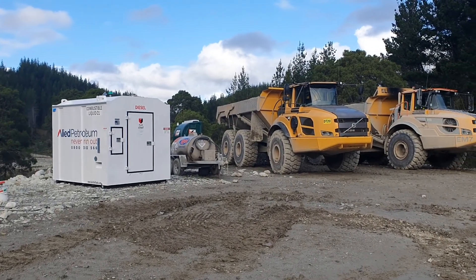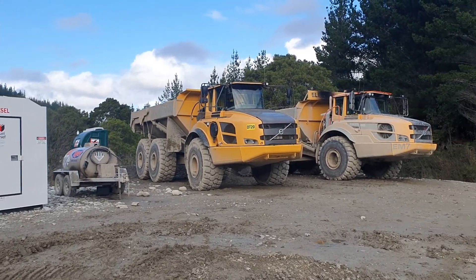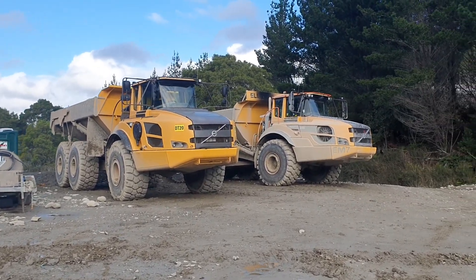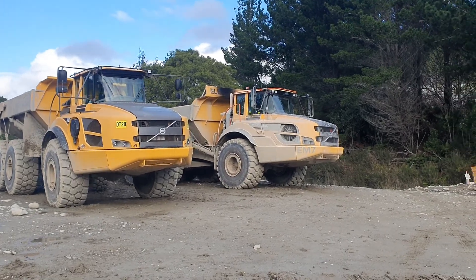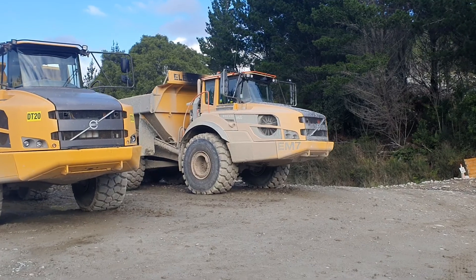Now some of you may recall 12 months ago when we came in and spent half a day here filming — a brand new Volvo dumper had just been delivered. It's this one here.